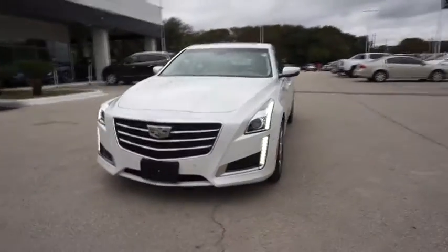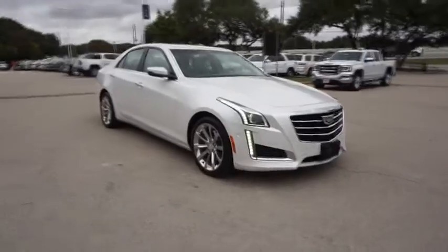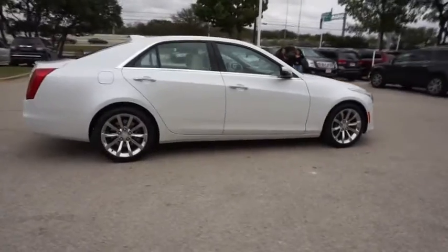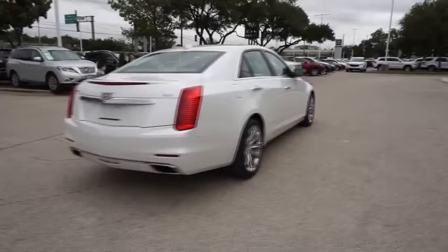The 2016 Cadillac CTS. The CTS is a well-sorted blend of all-American style and European-inspired tuning with a cutting-edge design. The luxury CTS blends elegant styling, performance, and exceptional fuel economy.